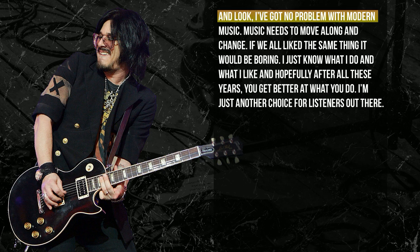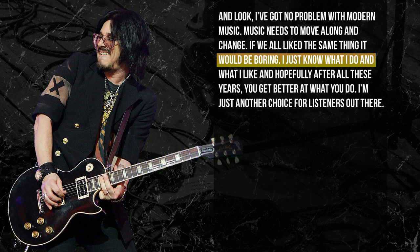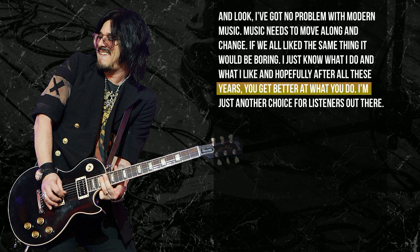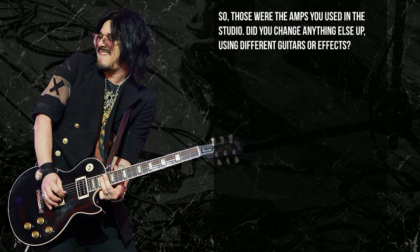I've got no problem with modern music. Music has to move along, it has to change — if we all liked the same thing it would be boring. I just know what I do and what I like, and hopefully after all these years you get better at what you do. I'm just another choice for listeners out there.